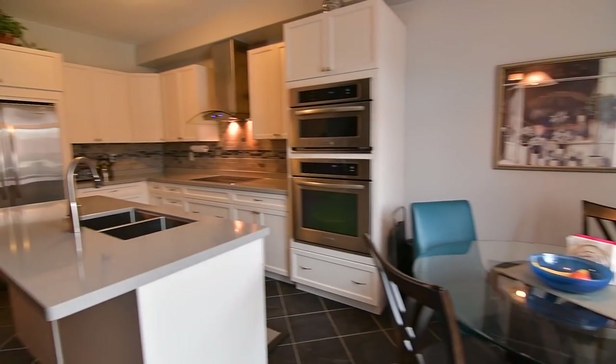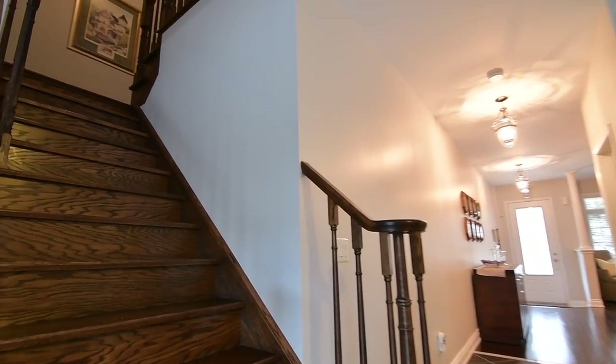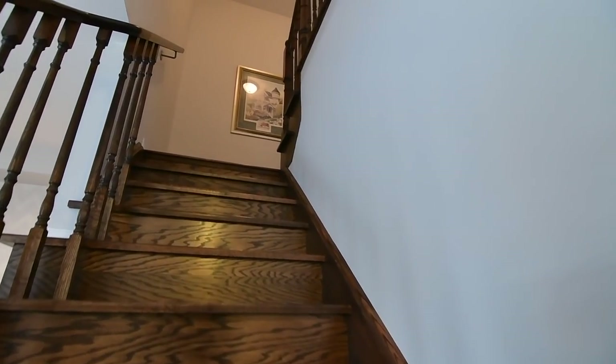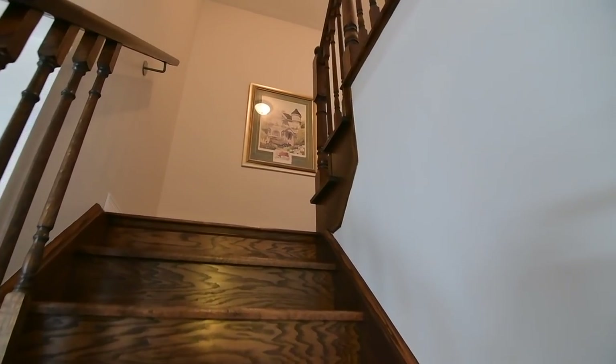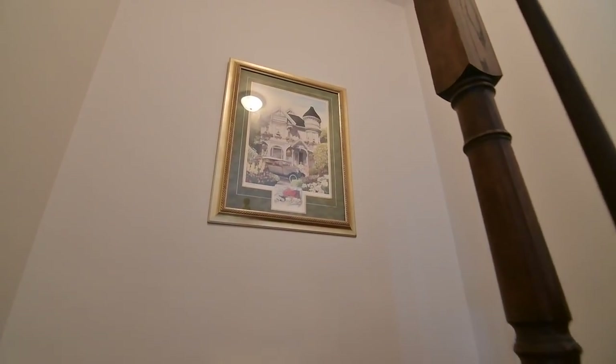The main level also features ceramic flooring laid on the diagonal in the kitchen and front foyer, nine-foot ceilings, and a gorgeous upgraded hardwood staircase to the upper level. This level features hardwood flooring in the hallway.